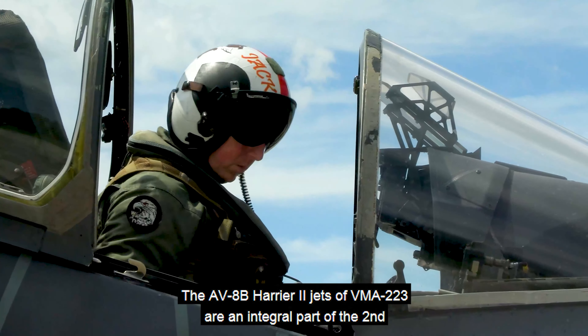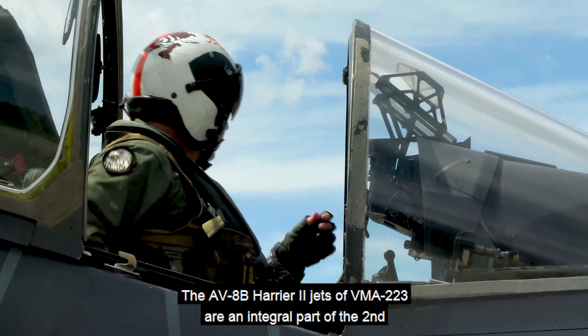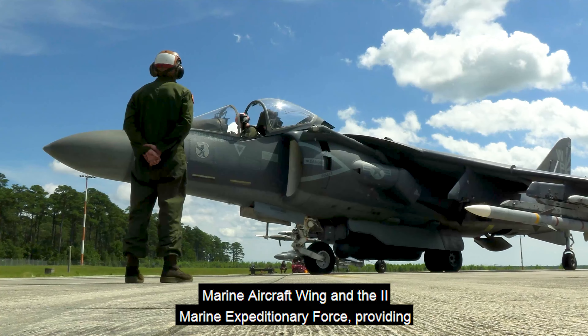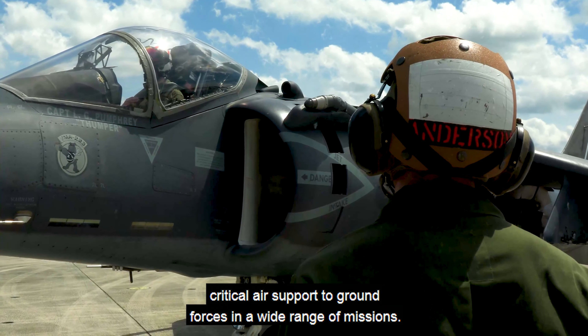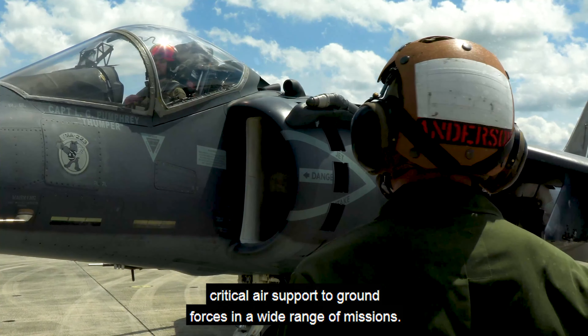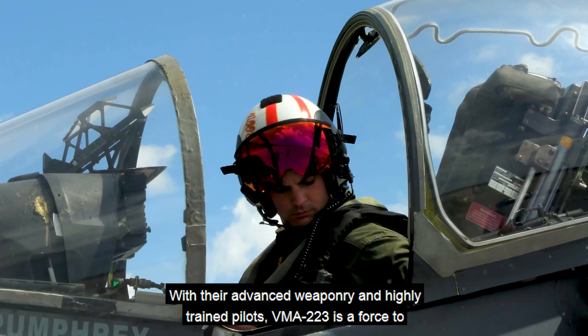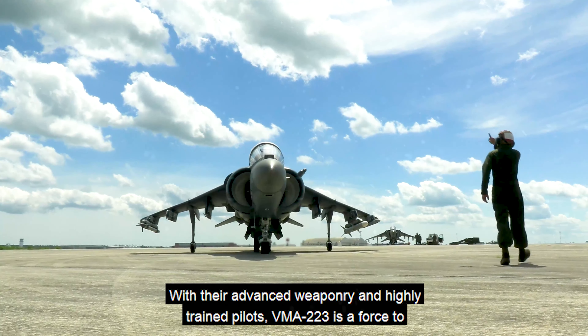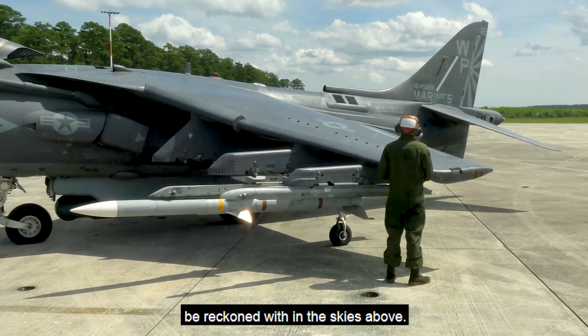The AV-8B Harrier II jets of VMA-223 are an integral part of the 2nd Marine Aircraft Wing and the 2nd Marine Expeditionary Force, providing critical air support to ground forces in a wide range of missions. With their advanced weaponry and highly trained pilots, VMA-223 is a force to be reckoned with in the skies above.